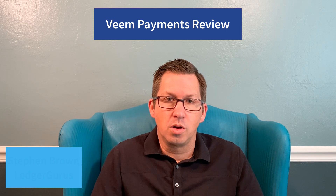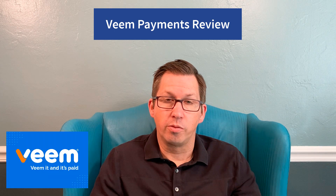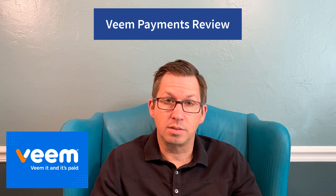I'm Stephen Brown with Ledger Gurus. We're the accounting department for your business, empowering you to build with better numbers. In this video I'm going to do a review of Veeam Payments for wire transfers and ACH payments. I'm going to tell you about Veeam, what it does, why we like it, and why it might be a good fit for your business.